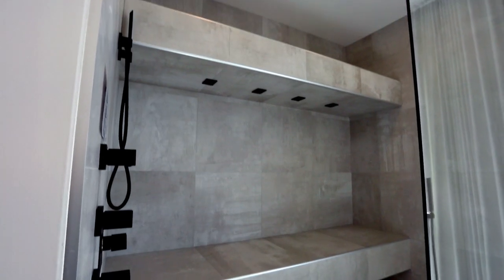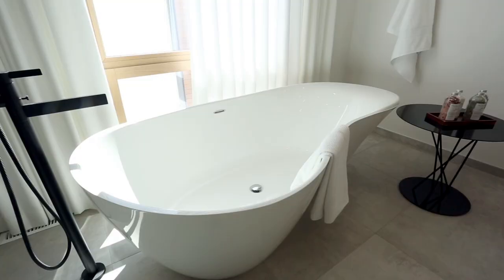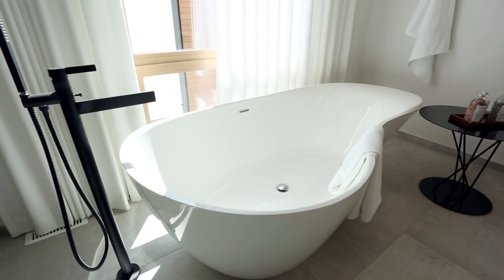From the beautiful lay-down shower to the flush rain head and the unique shaped tub, this ensuite is the ultimate retreat.